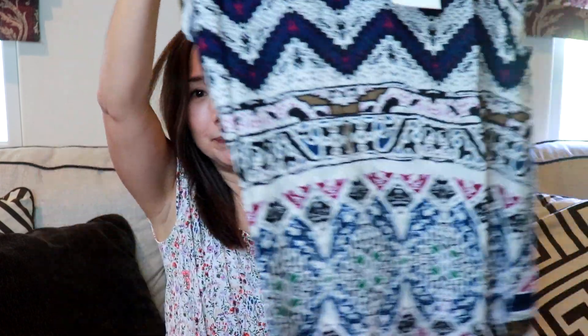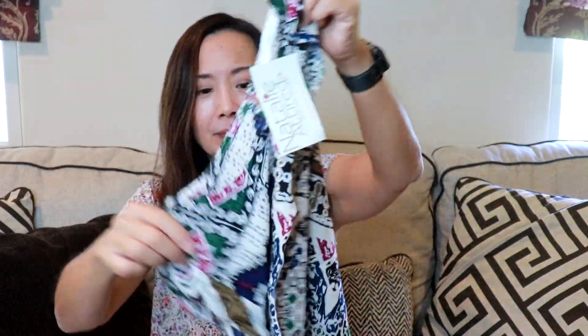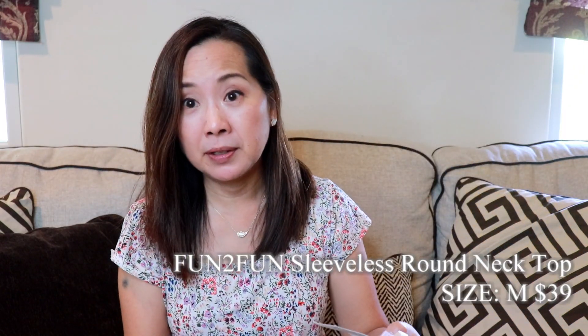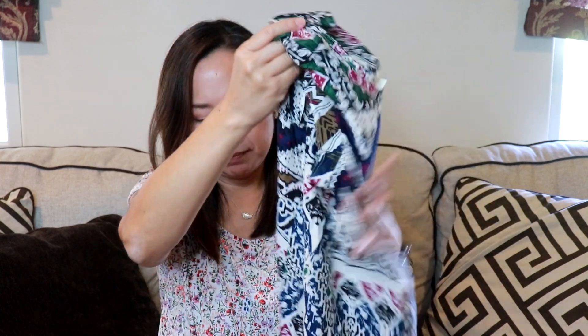The first item is this top, and this is by Fun2Fun — I actually do really like that brand. I think I've gotten it from Stitch Fix. This is a size medium, and it's kind of just very fun and different but not bad. It says it's the sleeveless round neck top, retail $39, and it just feels lightweight, almost like rayon. It's actually kind of cute — different from what I usually wear but yeah, not bad.